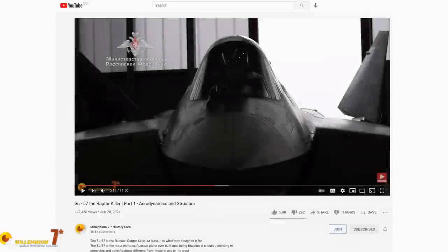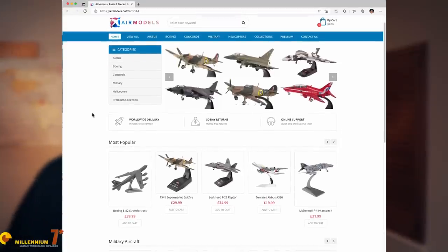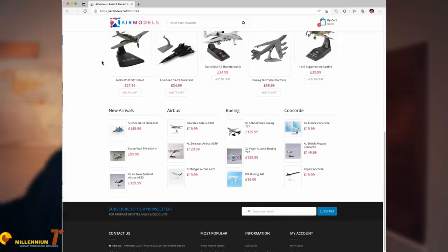If you got this far, I'm sure you liked the video. There are several other videos about the Russian air force and Russian aircraft on the channel. A great thank you to all those supporting the channel by being members or on Patreon. There is also a new way of supporting the channel by purchasing aircraft models built by AirModels — there is an affiliate link below, and I will get a small percentage at no extra cost for you. Thank you very much for watching.